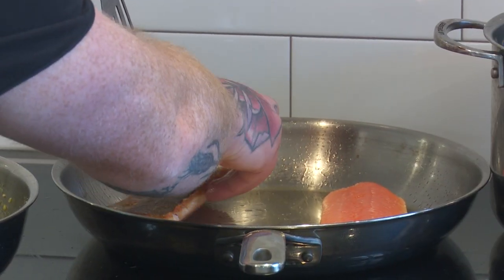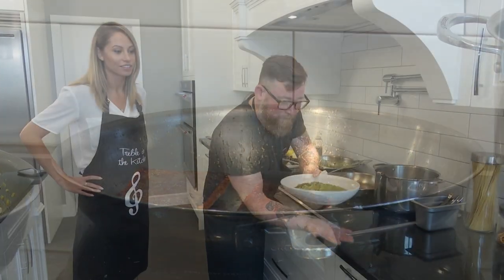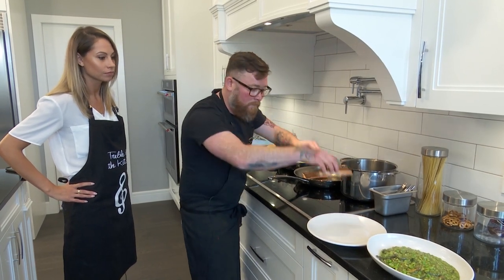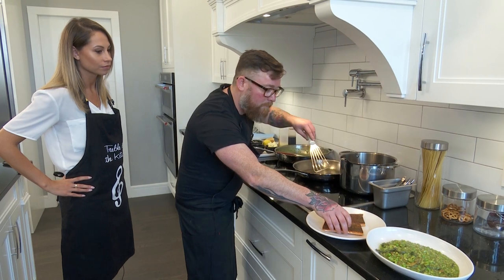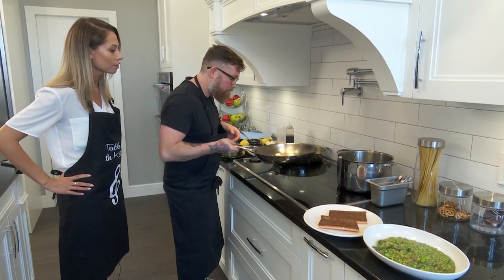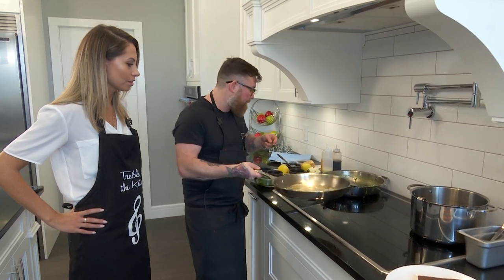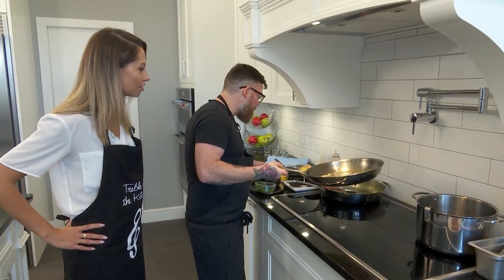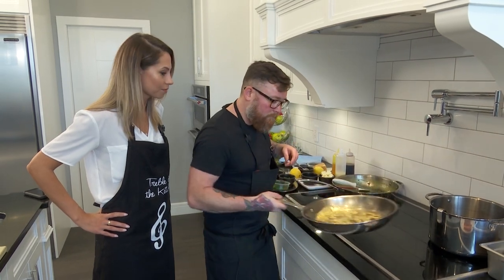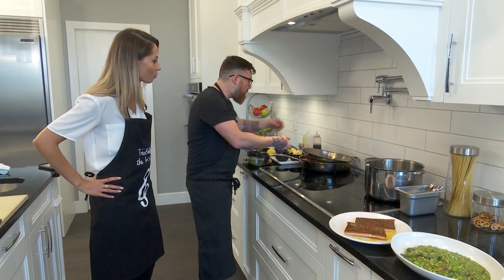I'm just going to flip this over to the other side right now, and you can see that beautiful golden crispy skin — good looking fish. So there we have our risotto — one piece, two piece. I'm going to use the oil from the pan. In this oil there are beautiful fish flavors, so I'm going to throw in a touch of butter and a little bit more cold-pressed canola oil, then a little balsamic. And that's it.